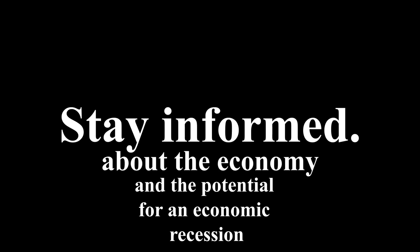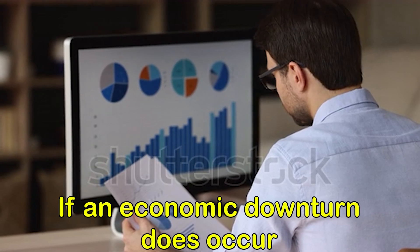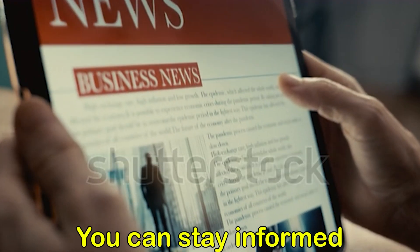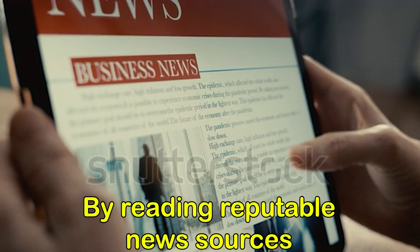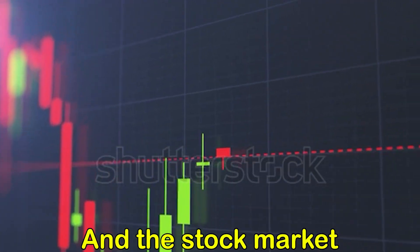Finally, it's important to stay informed about the economy and the potential for an economic recession. This will help you make better financial decisions and be more prepared if an economic downturn does occur. You can stay informed by reading reputable news sources and keeping an eye on economic indicators, such as the unemployment rate and the stock market.